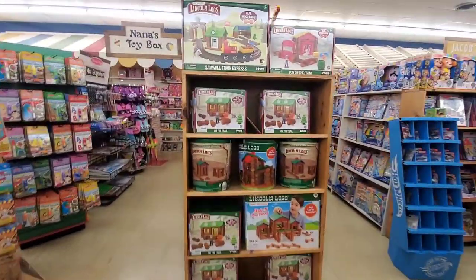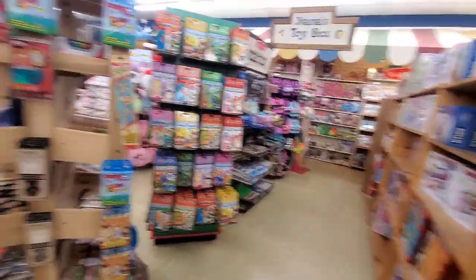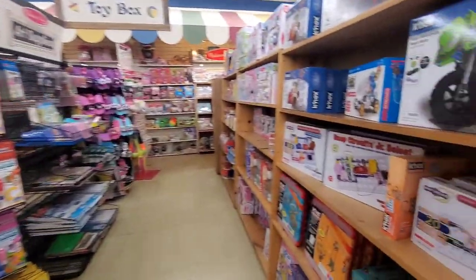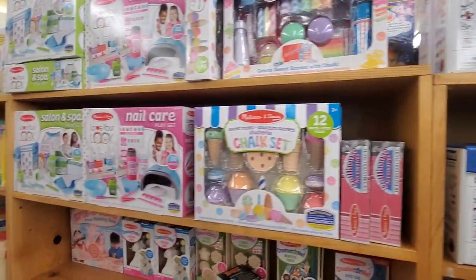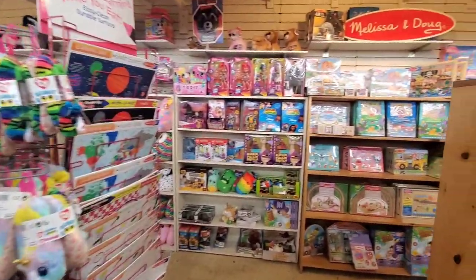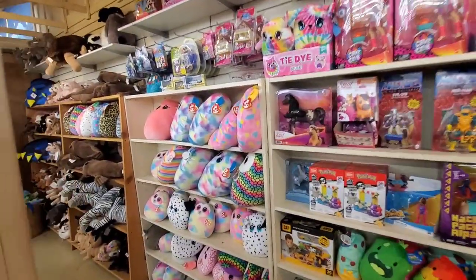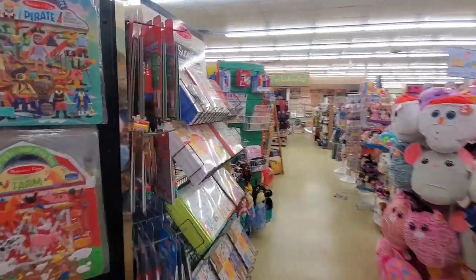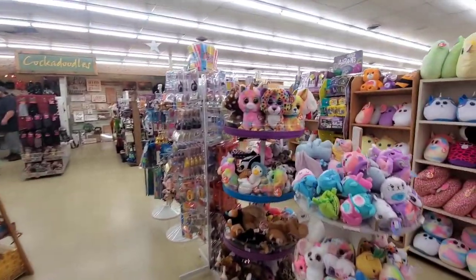Let's see all the retro toys. Here's a Lincoln Log train and Lincoln Log builder sets. Tinker Toys — I had some of those growing up, and some Lincoln Logs too. They have a little bit of stuff for everybody here. Melissa and Doug — they have some of that back here too. Art sets, lots of toys.